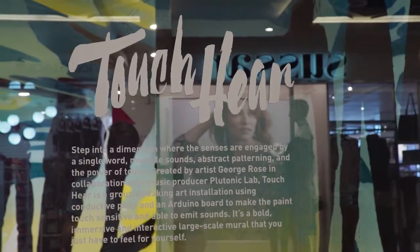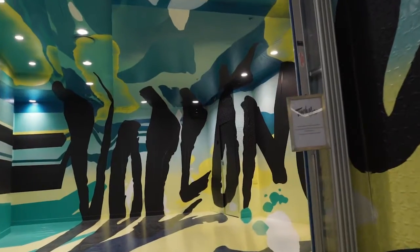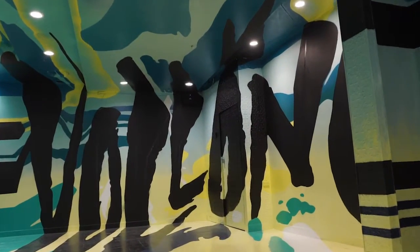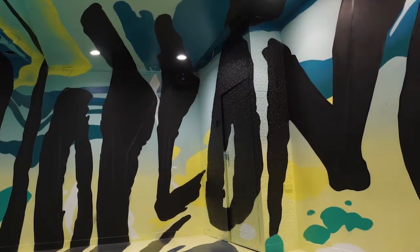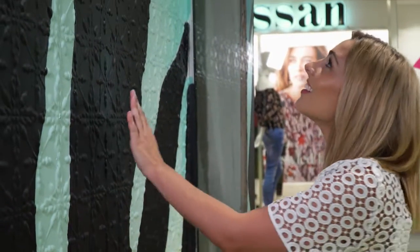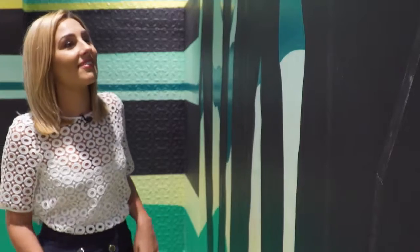This installation was created by Melbourne artist George Rose and is a first of its kind in Australia. With the use of conductive paint, the murals become touch sensitive and trigger sounds from all around the Illawarra. Touch here was created in collaboration with music producer Platonic Love.